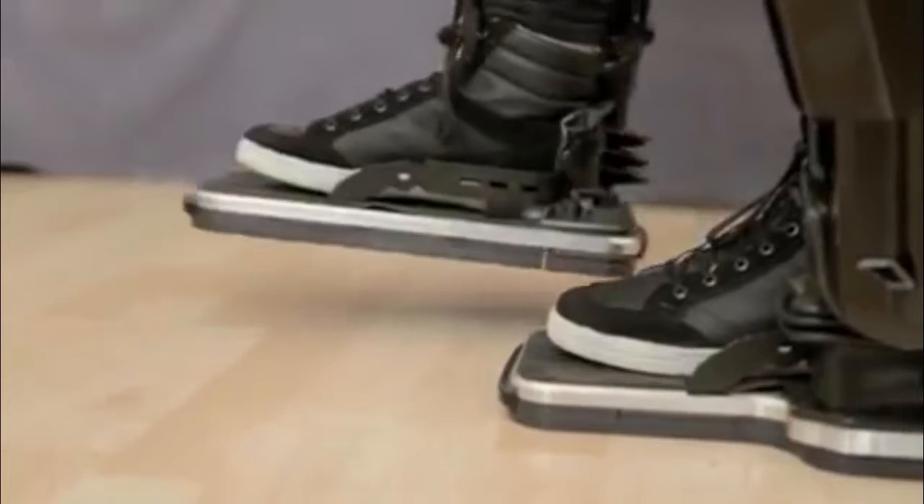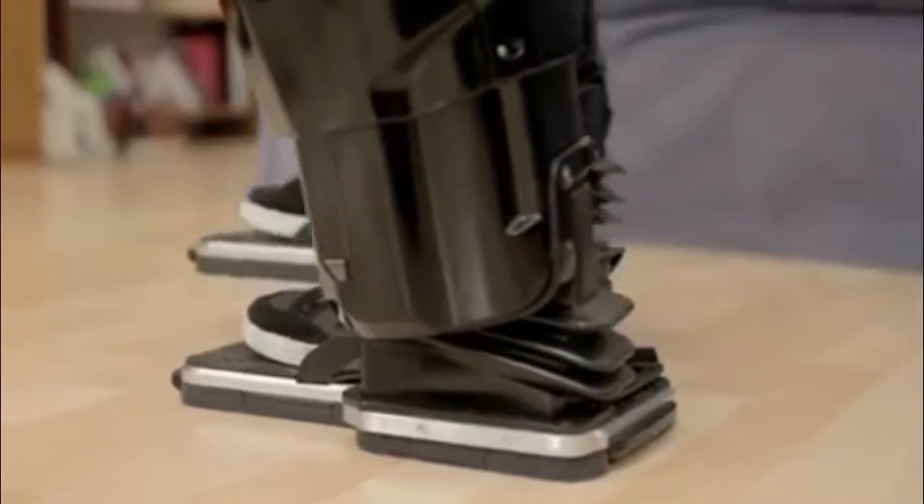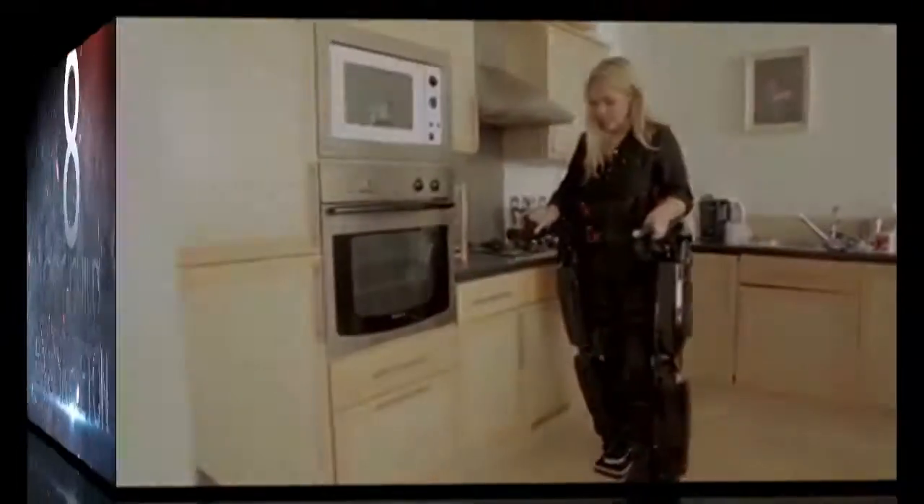Physiotherapists and Rex Bionics are developing robot-assisted physiotherapy. Using Rex, patients are able to attain an upright position, allowing them to participate in a series of robot-supported exercises. Also envisioned for home and work use, the Rex robotic device is a positive step in the right direction.